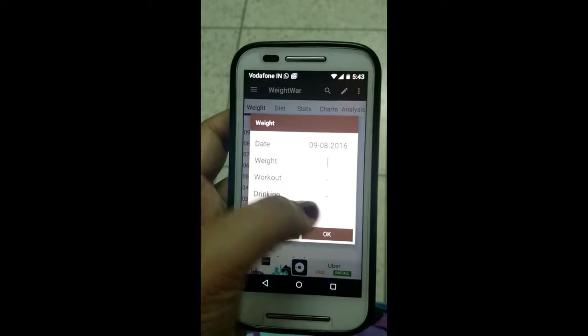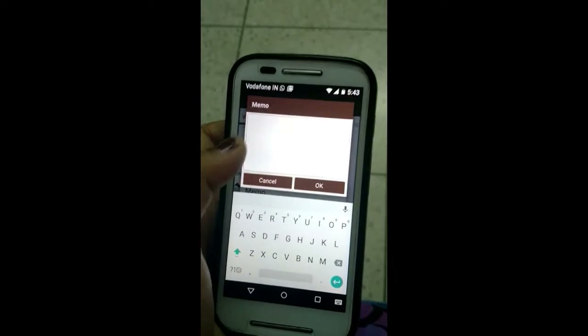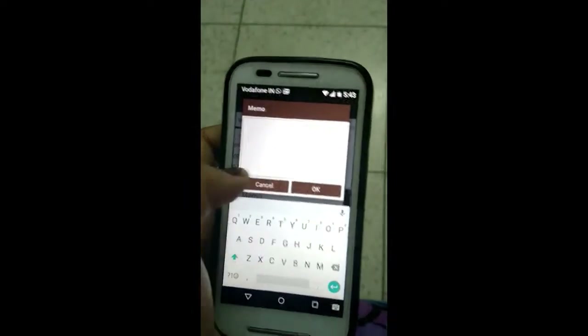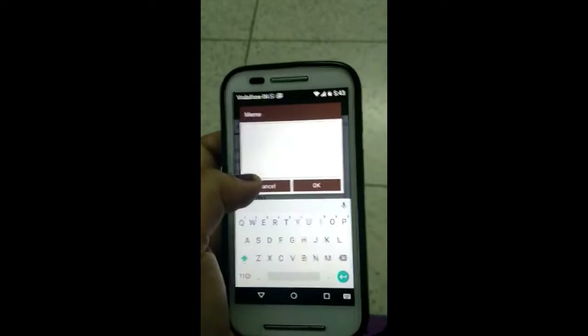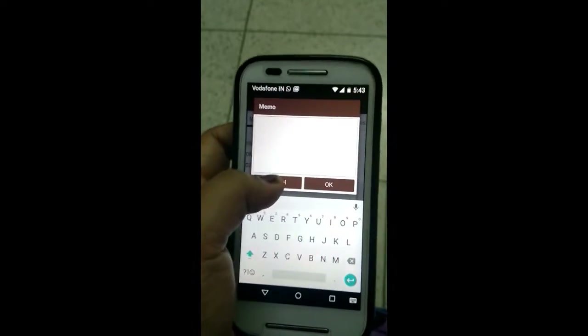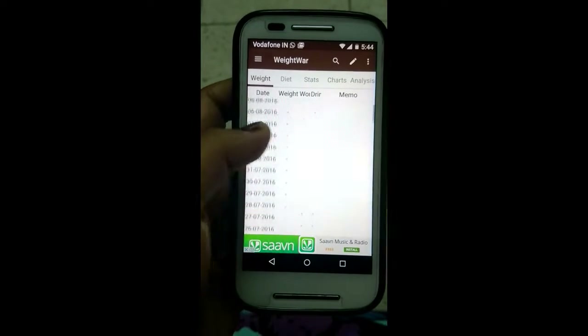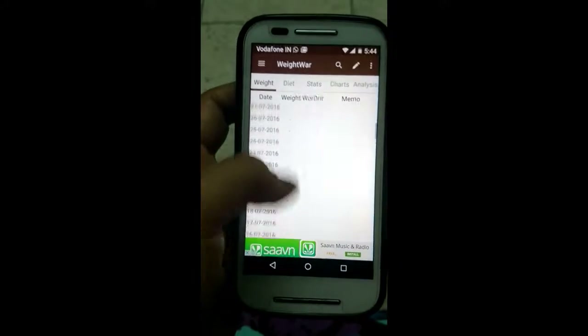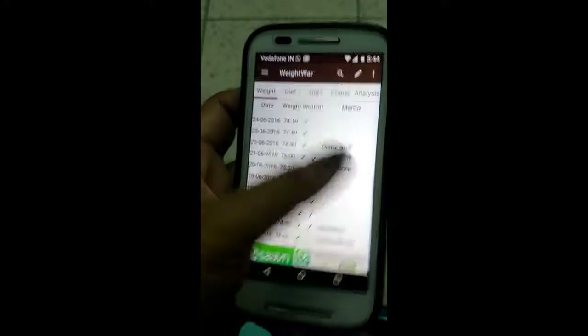For the Memo option, I write down anything I was not supposed to have, or if I went to a restaurant or something like that, I just note it down here. So at the end of the week or end of the month when I'm trying to track whether I've done things right or not, I can review it. I'll show you my record, which I've been maintaining since May 2016.